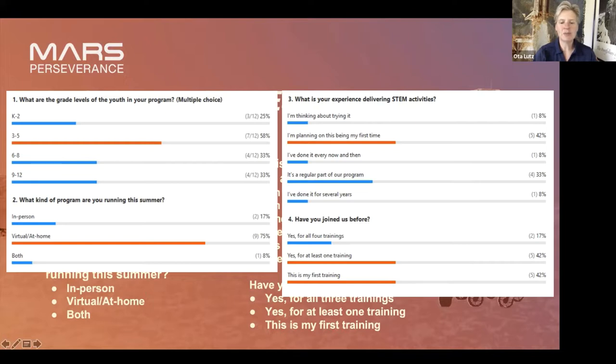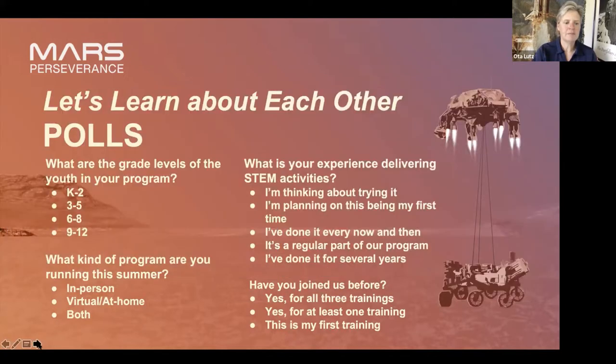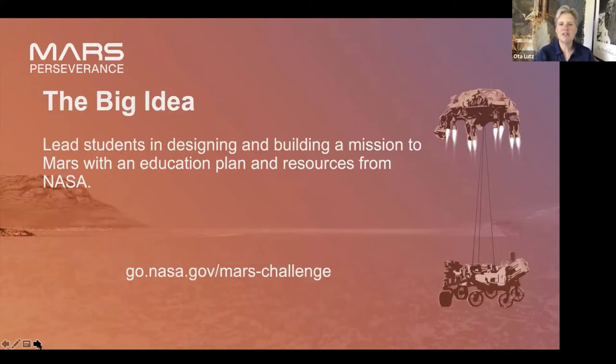It looks like we have a spread of folks who are new to our trainings and some who are devoted followers — welcome all of you. If it is your first training and you want to go back and watch the rest, we have them recorded and you can check the chat for that link. We have a couple of slides here to talk about the big idea. Those of you who've been with us before have seen these; those of you who are brand new, let's take a look.